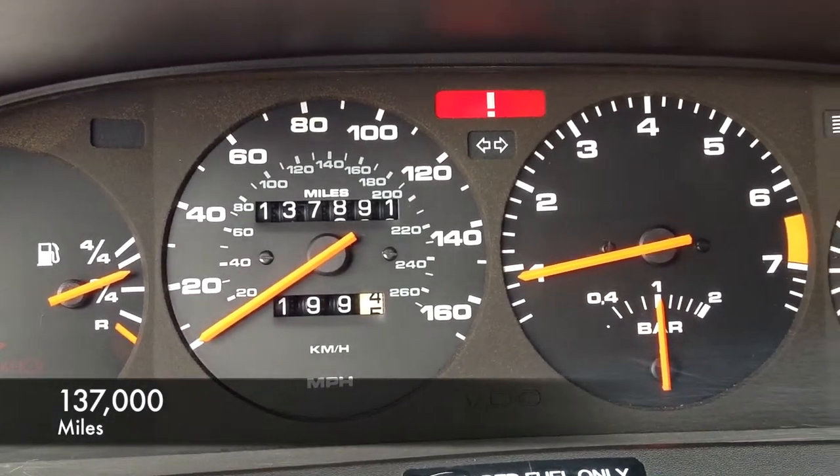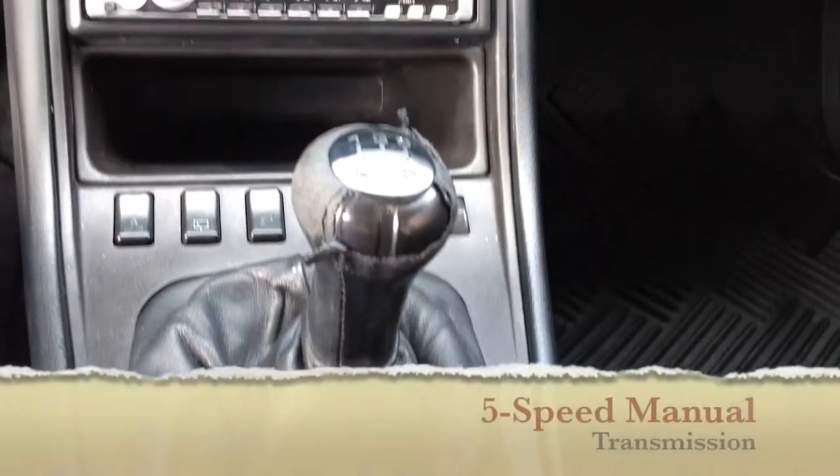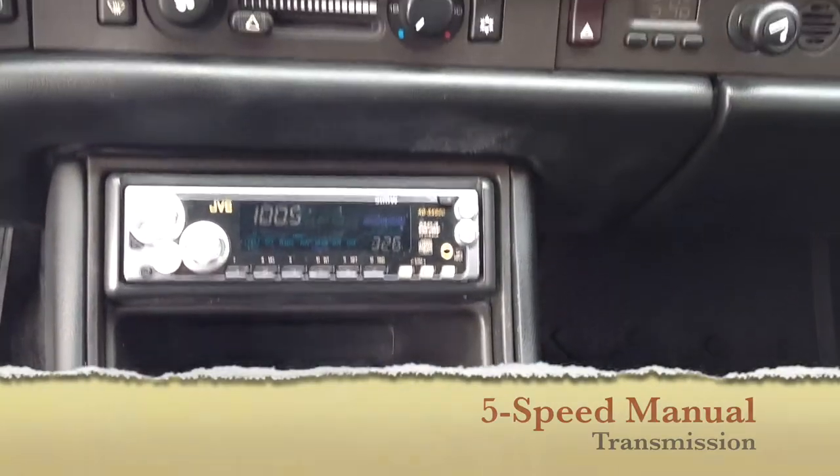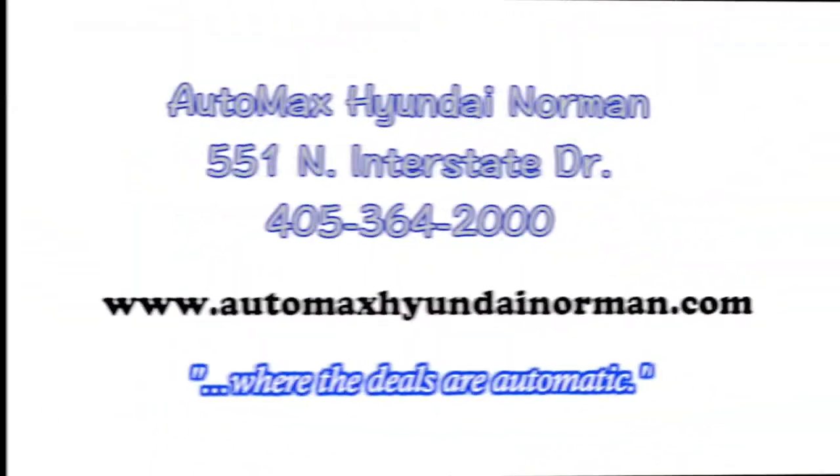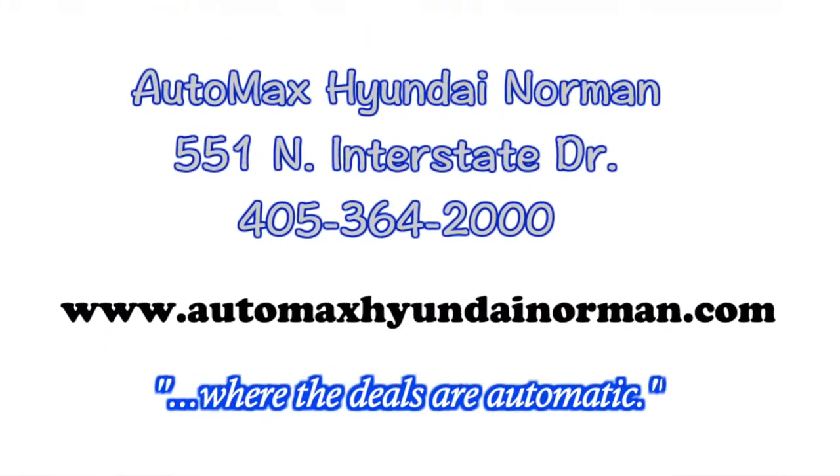Come by for your test drive today at AutoVax Hyundai of Norman, 551 North Interstate Drive, or call 405-364-2000. AutoVax Hyundai, Norman, where the deals are automatic.